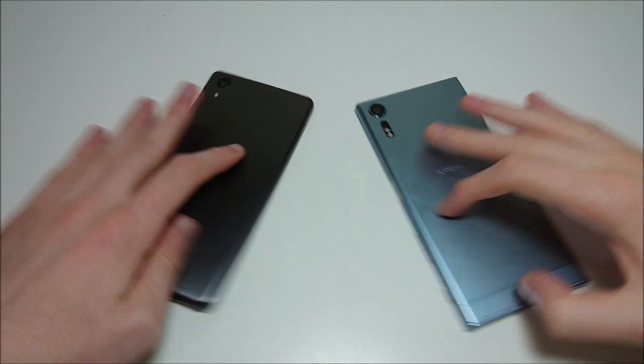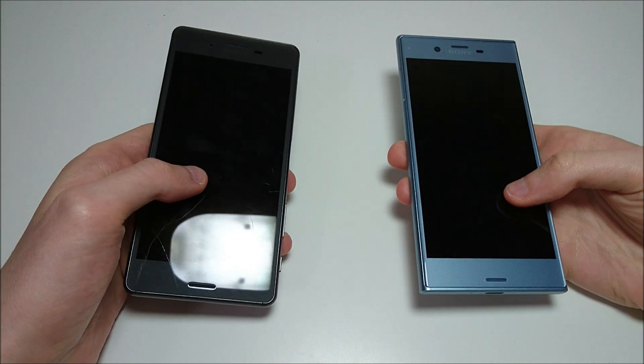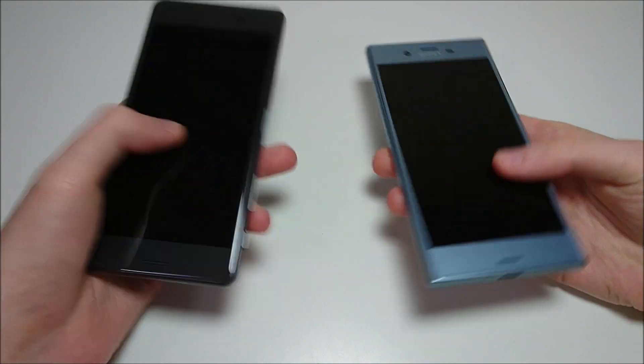Exactly how much do Sony phones improve in one year? That's what we're about to find out with the Sony Xperia X Performance against the Sony Xperia XZS.